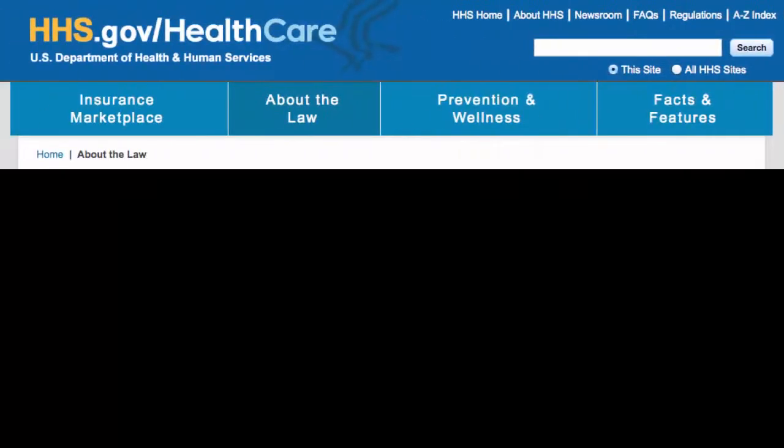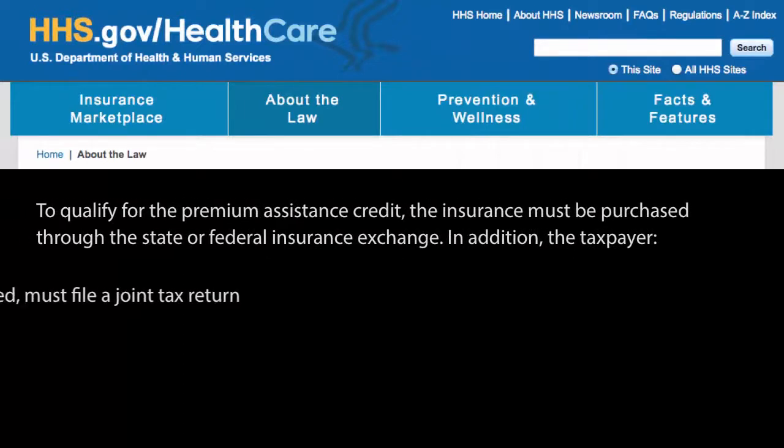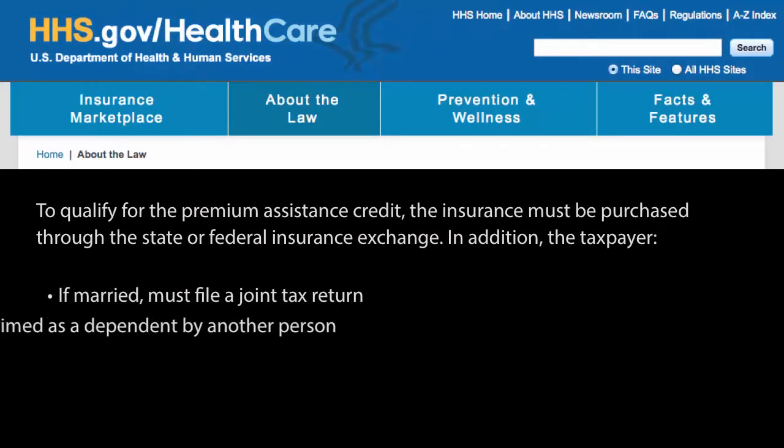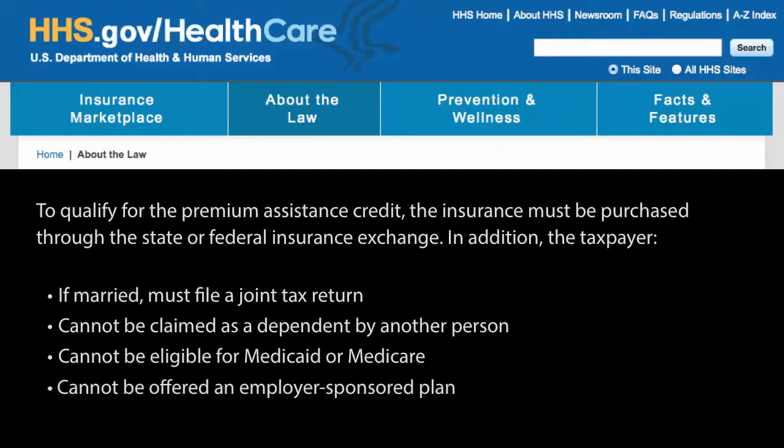The insurance must be purchased through the state or federal insurance exchange. The taxpayer, if married, must file a joint tax return, cannot be claimed as a dependent, cannot be eligible for Medicaid or Medicare, and cannot be offered an employer-sponsored plan.